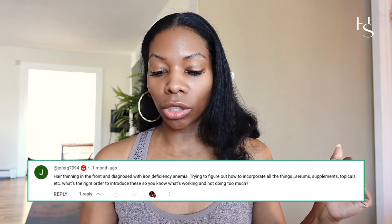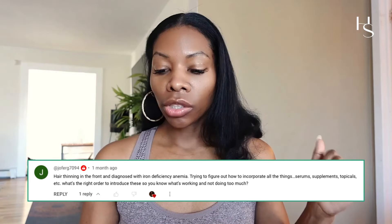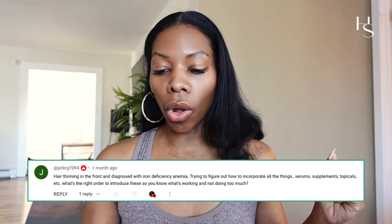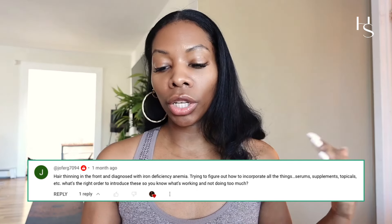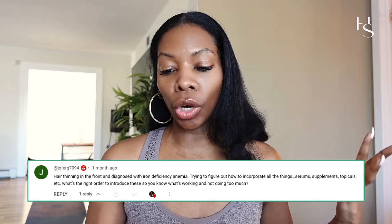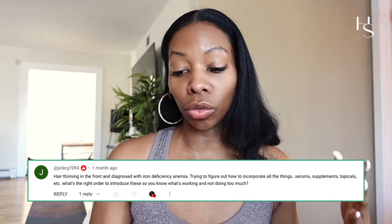Here is another question which I think is beneficial for everyone to know. She said her hair is thinning in the front and she was diagnosed with iron deficiency anemia, trying to figure out how to incorporate all the things — serums, supplements, topicals, etc. — and what's the right order to introduce these so you know what's working without doing too much.